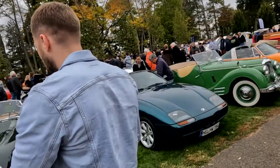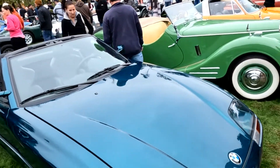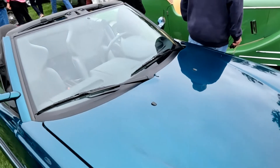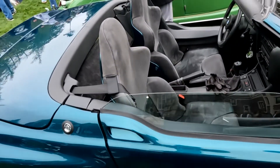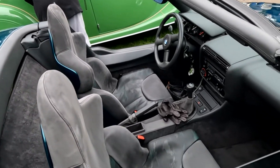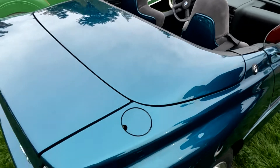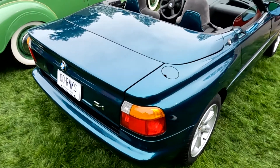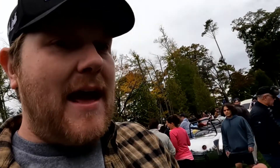We're going to start — BMW Z1. Full plastic body on these. The doors drop down when you open them. Non-US. Limited number car. When you open it, yeah, you can actually see on the other side — the door drops down. These are very rare. BMW Z1. They have an M20 engine — same engine as a 325 E30 in this. E30 base car.